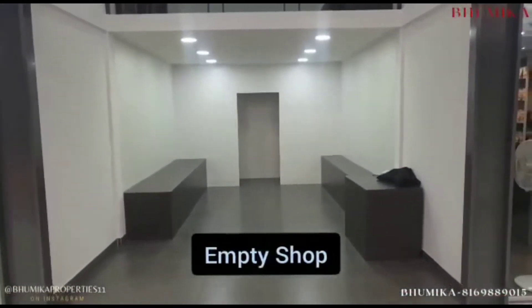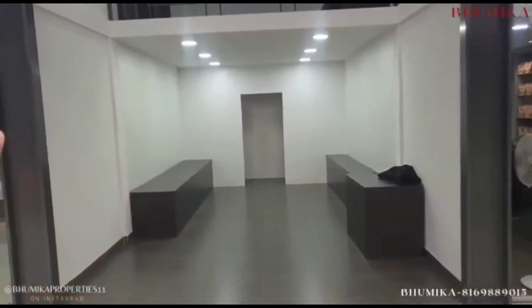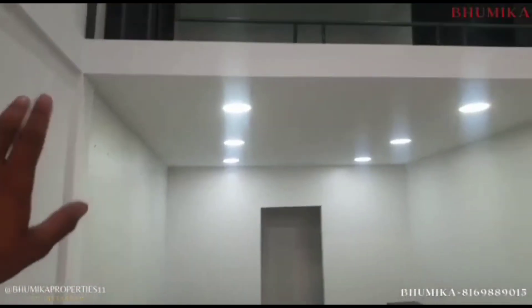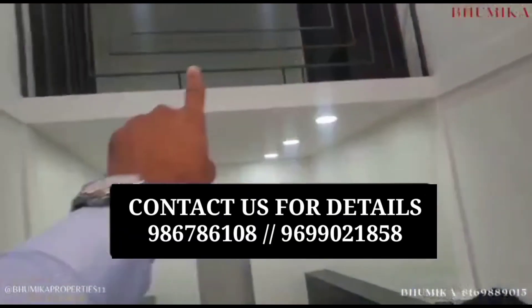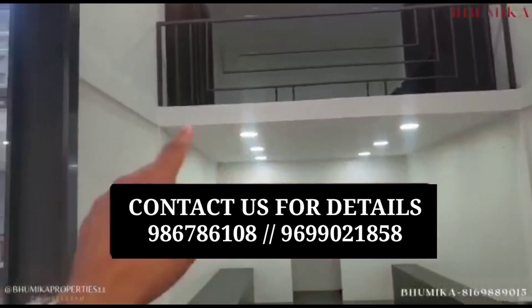Let us show you how the empty shop would look when you receive it. This is the standard shop — you will have a dedicated shop along with the mezzanine space. Here we are touching the wall space, and you can customize it the way you want. Contact us for more details and for scheduling your e-meeting.